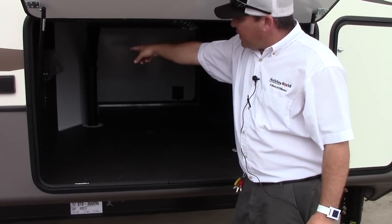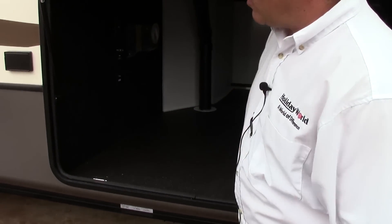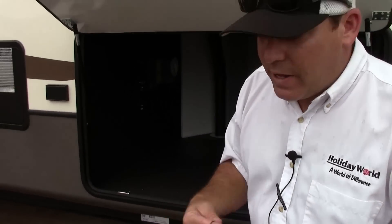You are prepped for cable in here, and you do have a central vacuum, so if you want to clean any messes out of here or your car, you can do that.